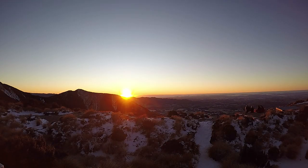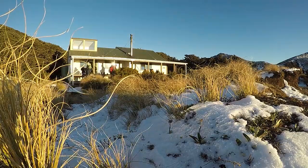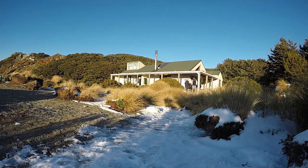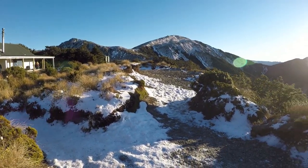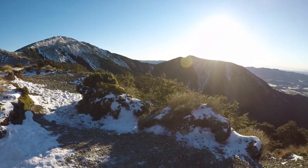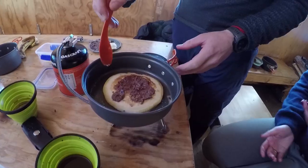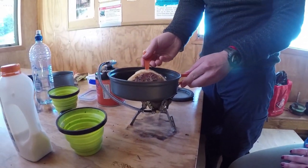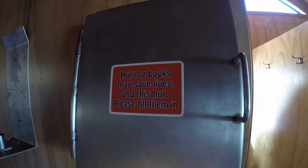Well, it's not called Sunrise Hut for nothing — waking up early to gaze at the dawn of the new day is a must. The hut becomes a hive of activity in the morning as people pack up their gear, cook breakfast and clean the interior. Remember to take all rubbish back out with you and don't forget to sign into the hut logbook as well.